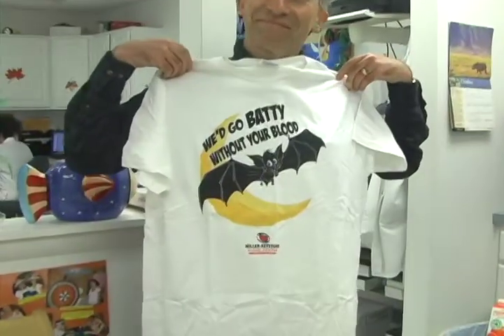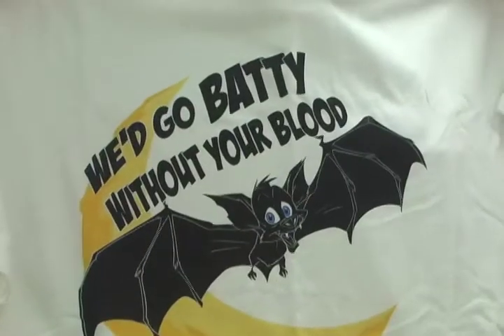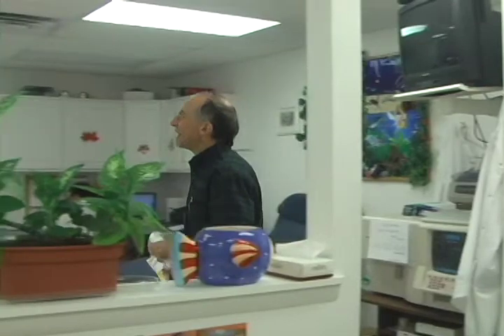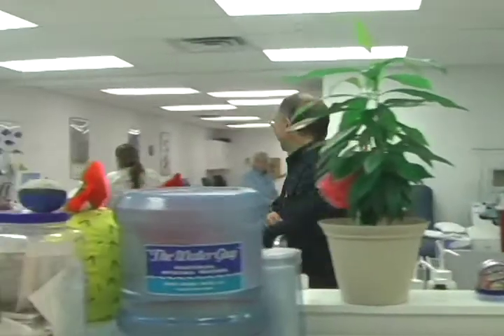For donating blood, Dr. Sacks received a catchy white t-shirt that was free — yes, free — from the Miller Keystone Blood Center as a small token to show their thanks for him donating blood and helping out the people in his community who may need B-negative blood.